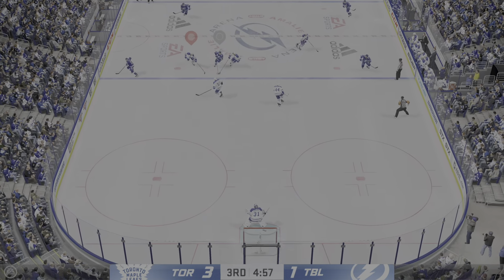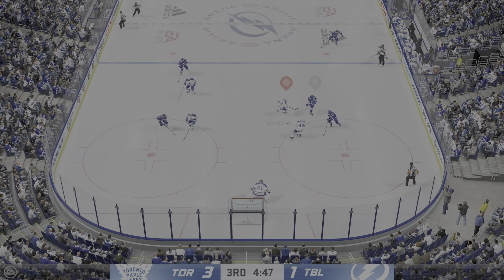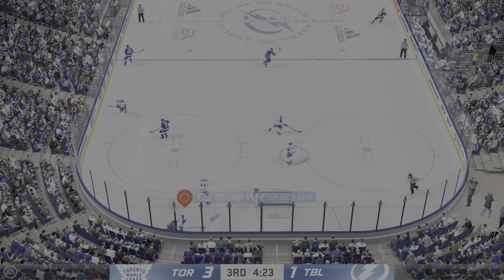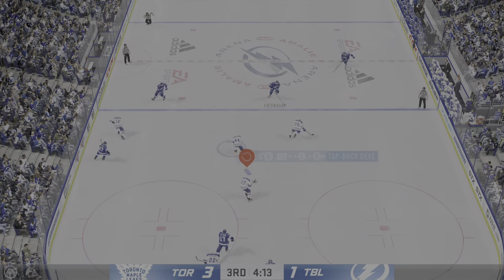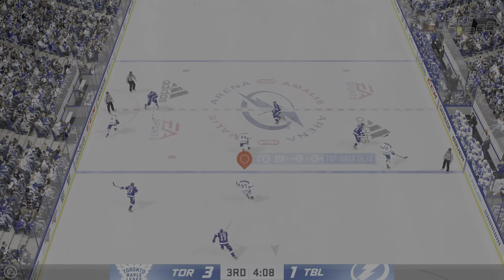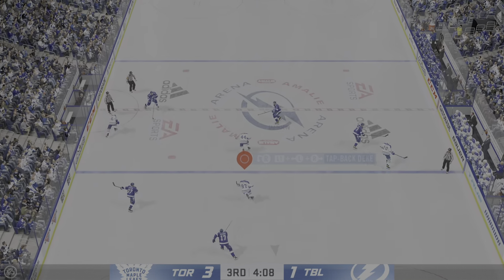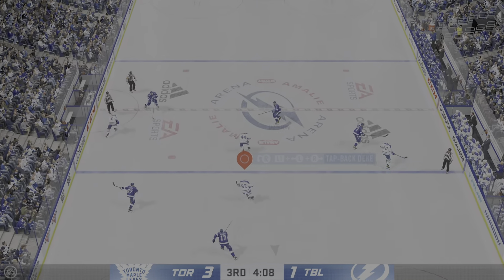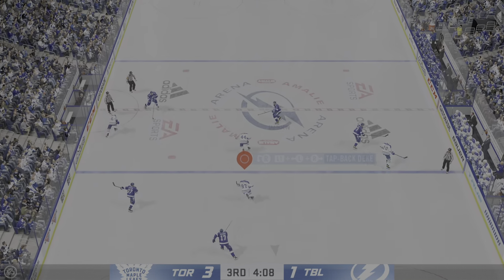Toronto's got the puck along the boards, moves it on over to Dermott. Tampa Bay's got possession here in the neutral zone, and takes a tour out of the offensive end to find some space at center. Tampa Bay's in now — hammers it, but too much traffic in the lane. Toronto's gained possession along the boards, picking up some steam at center ice. Toronto's got the puck against the boards — ties him up!